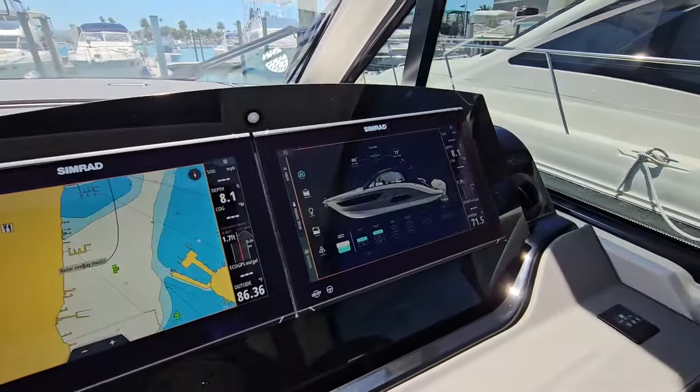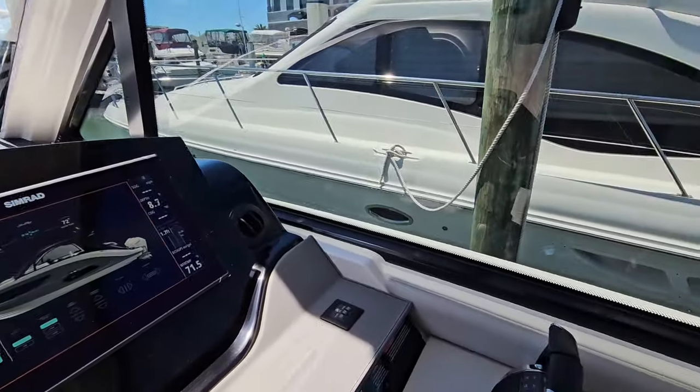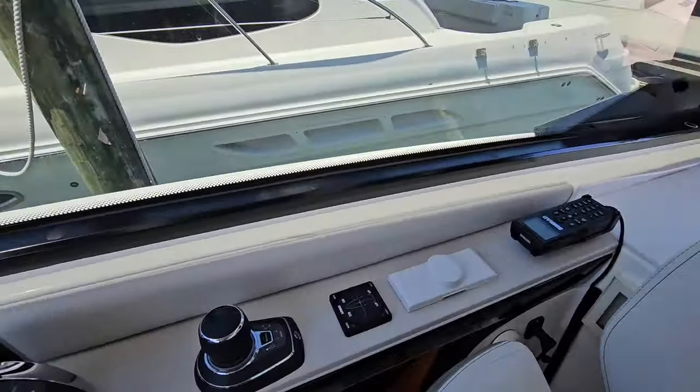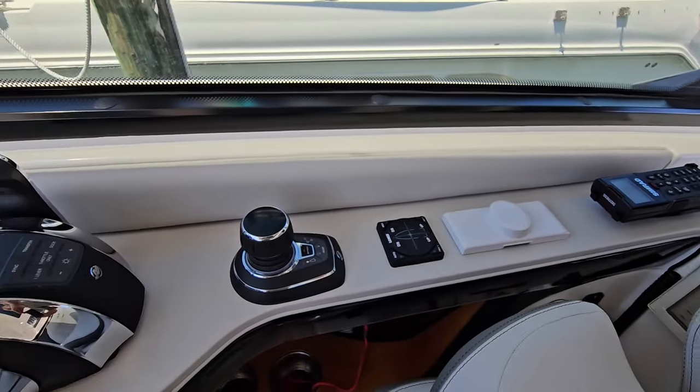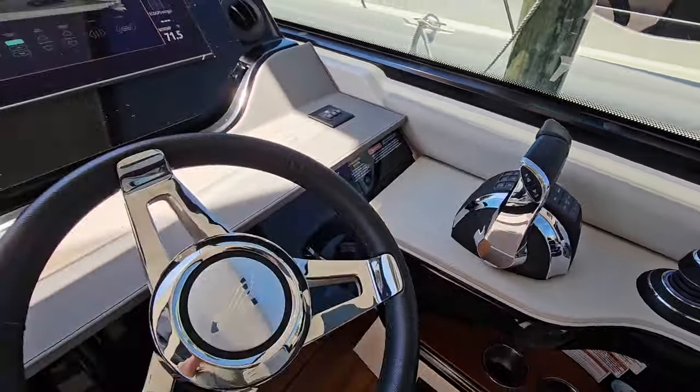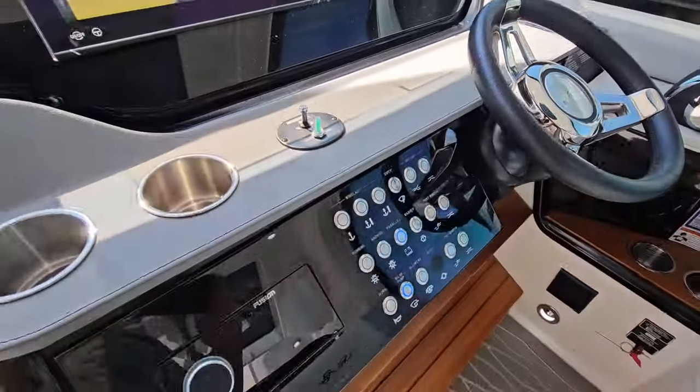At the helm you'll find twin large SIMRAD displays, VHF, a remote for the SIMRADs, joystick, and throttles. Beautiful boat, beautiful condition.